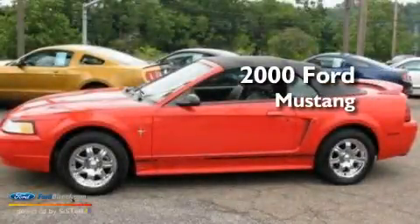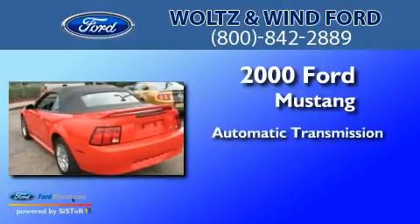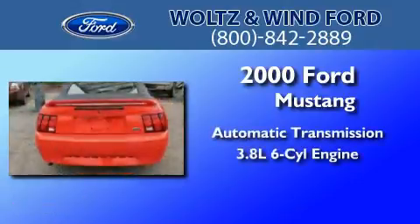This is a 2000 Ford Mustang. This car has an automatic transmission and a 3.8-liter V6.